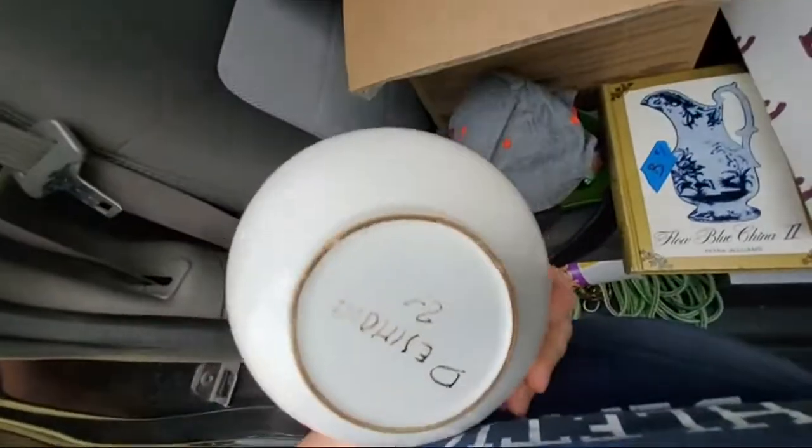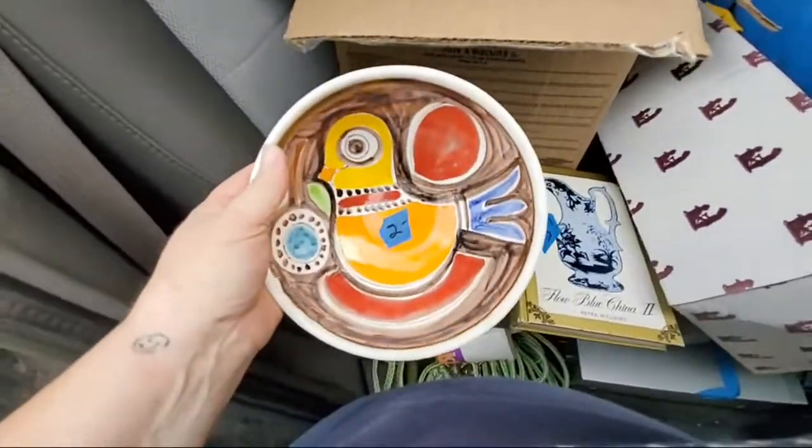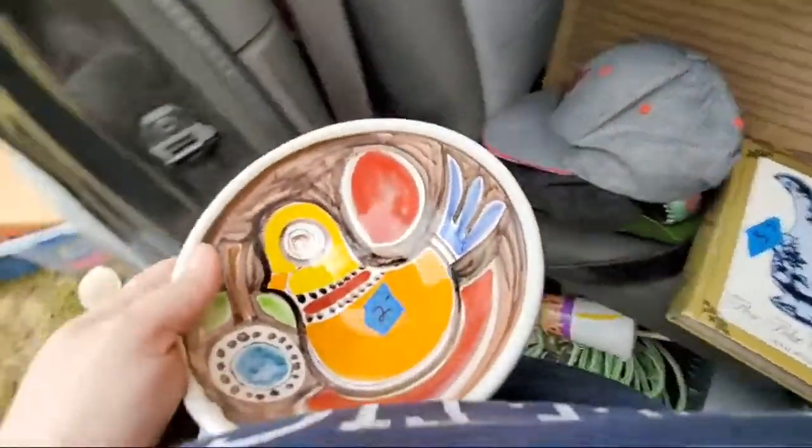I was surprised they only had this at two dollars because I think this will comp out way higher. I've gotta look up this artist, but I have a feeling this bull might be worth some money.